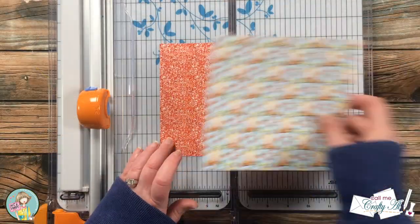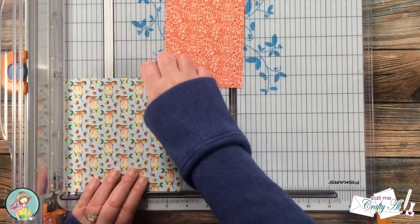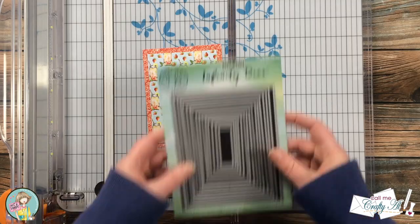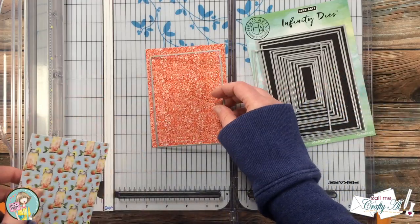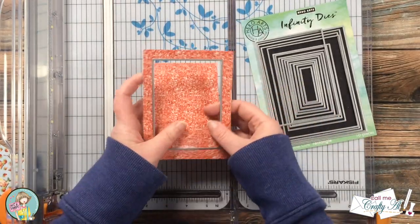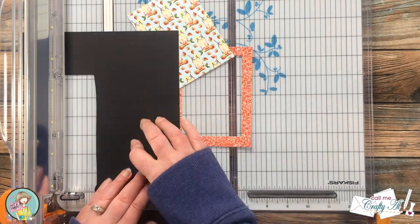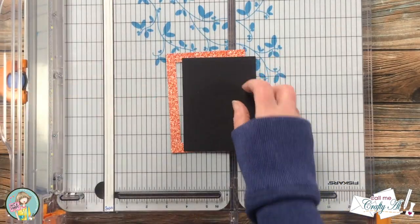Once I had my image colored, I brought in my pattern papers to cut them down for my card front. For the red glitter-look paper I cut it to four by five and a quarter inches, and the strawberry lemonade piece ended up at three and a half by four and three quarters. Because the lemonade piece would cover the center of the glitter paper, I used my Hero Arts nesting dies to cut a rectangle out of the middle to save for a later project. I then cut a small border from black cardstock, cutting it about 3/16 inch larger in both directions.